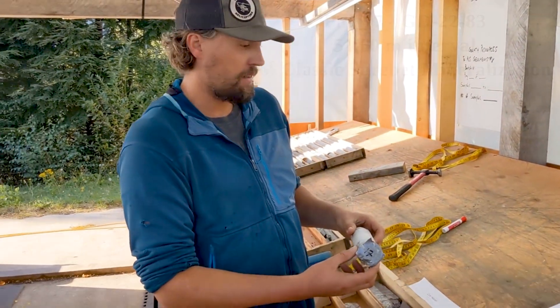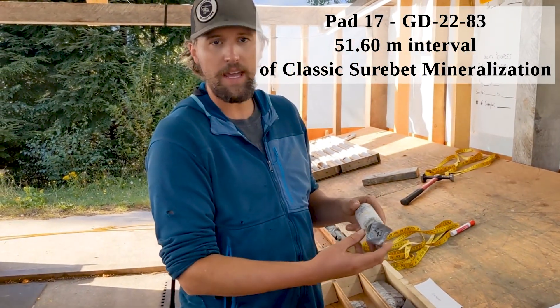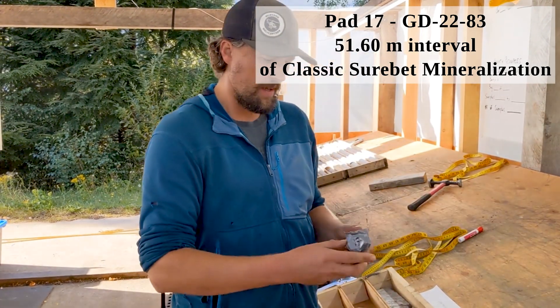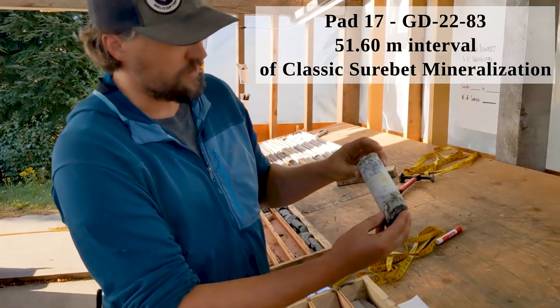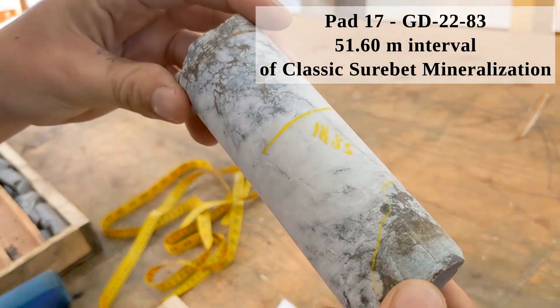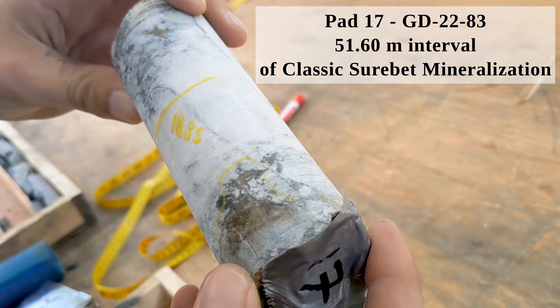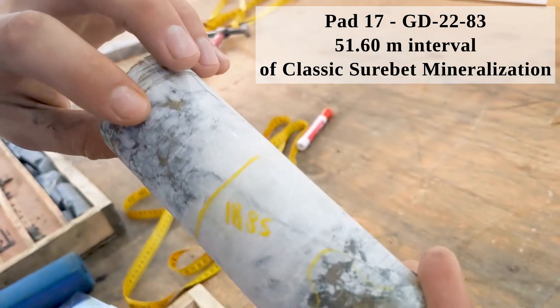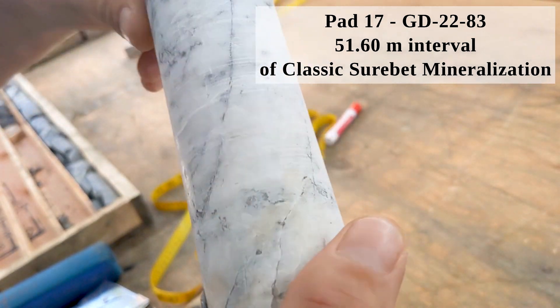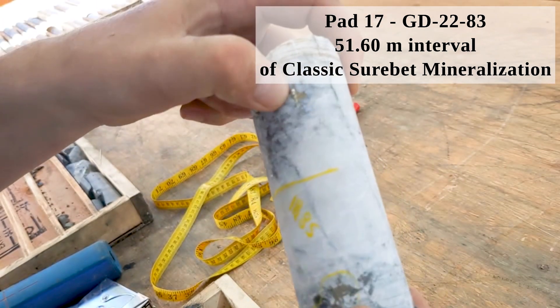We'll now look at Pad 17. Pad 17 came almost right from where the discovery outcrop was and we drilled into very similar mineralization. They're all classic Sherbet style mineralization with the galena and pyrrhotite. This one actually had a bit more chalcopyrite in some areas as well.